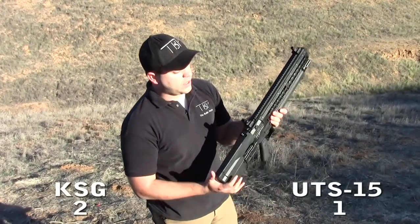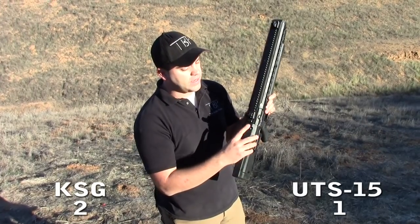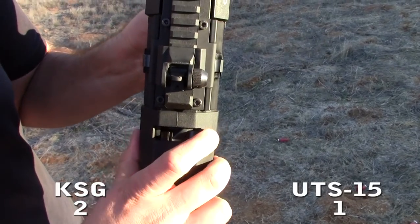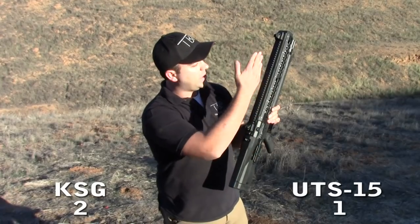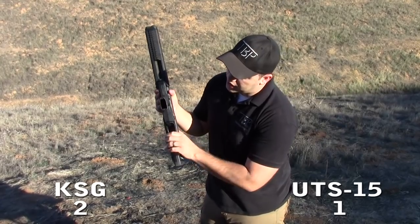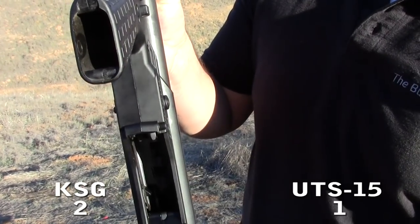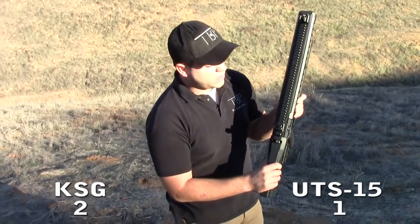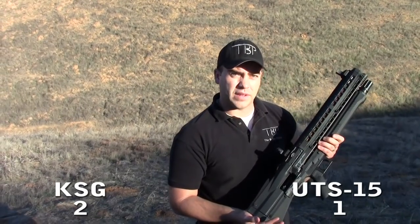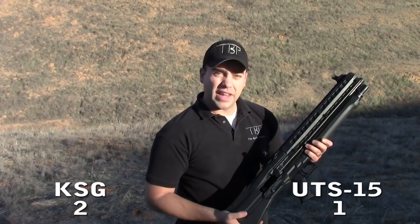For the selector on the UTAS UTS-15, there's a selector on top where you can switch to cut off the right magazine, cut off the left magazine, or leave it in the middle — a feature the KSG does not have — where it alternates and takes one shell at a time from each side. With the KSG, the selector switch cuts off one side, the other side, or in the middle cuts off both tubes. Because the UTS-15 can alternate magazine tubes and expend all 15 rounds without stopping to switch the selector lever, advantage UTS-15.